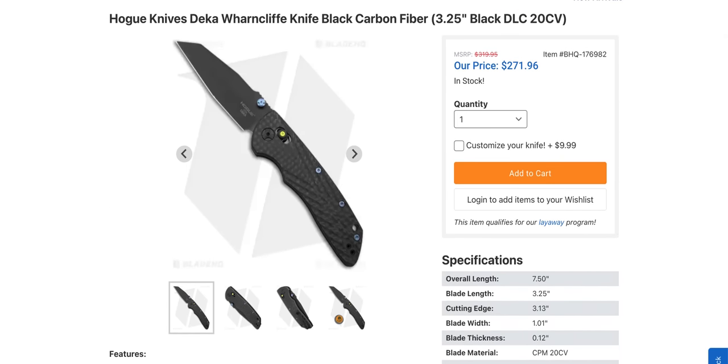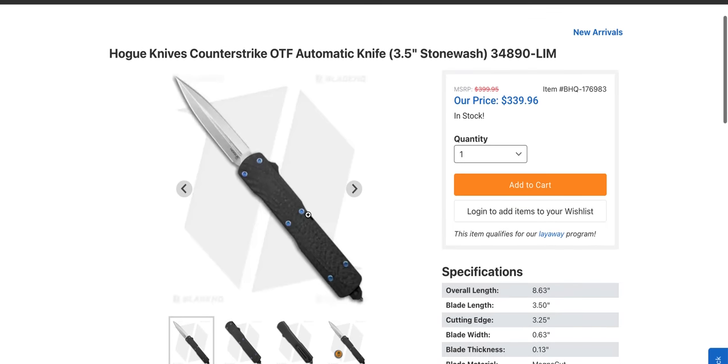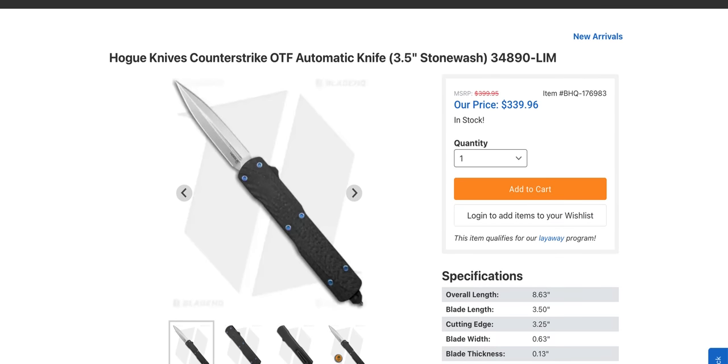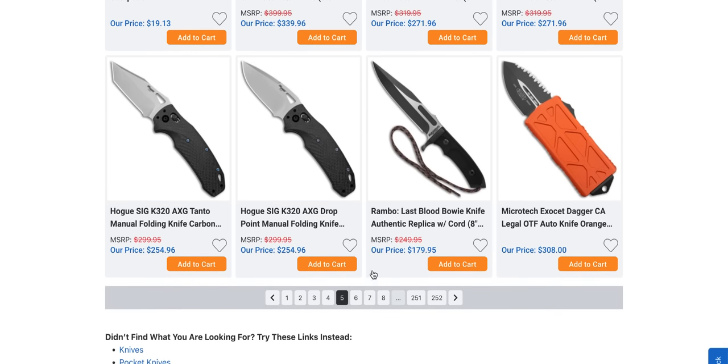I am particularly interested in this Counter-Strike here — 8.63 inches of Magna Cut for 339 bucks. That looks pretty competitive, pretty interesting. And the K320 in carbon fiber also looks pretty good.